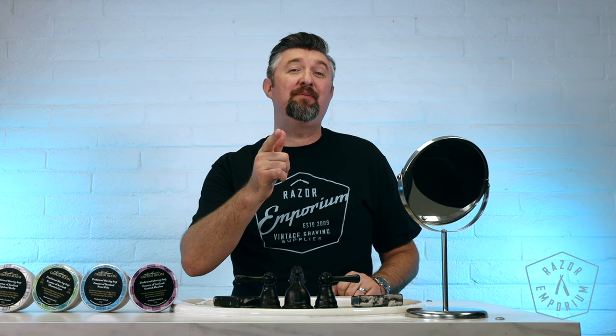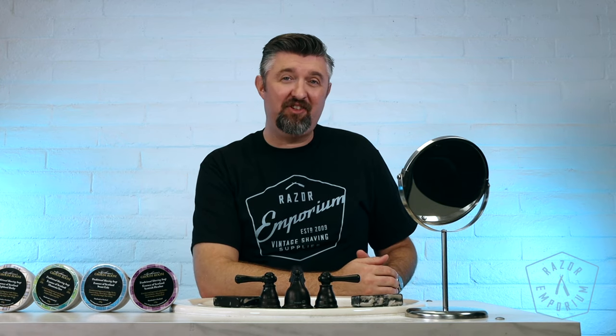That's all I got. Matt Pisarcik from Razor Emporium. We'll see you next time for all things vintage shaving.